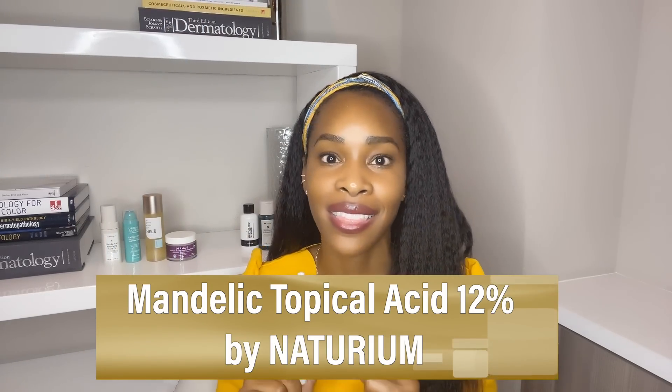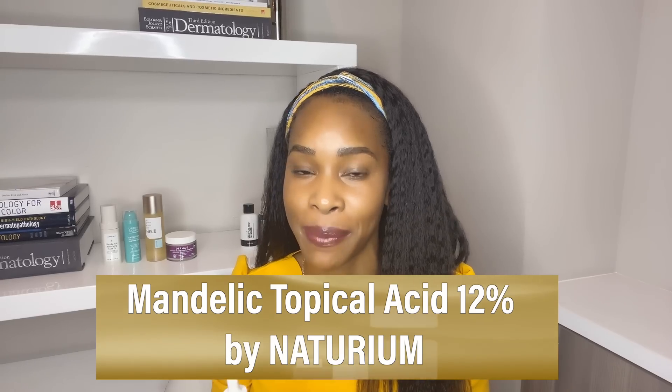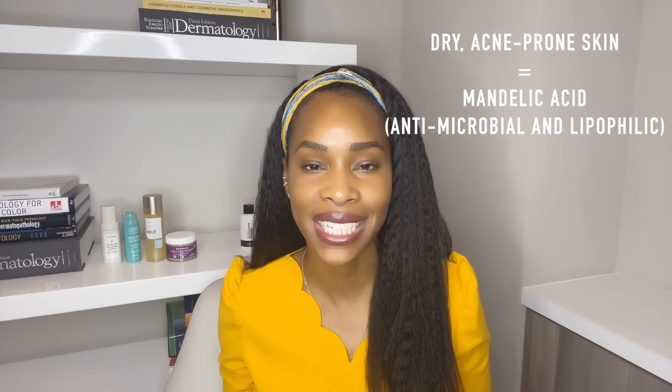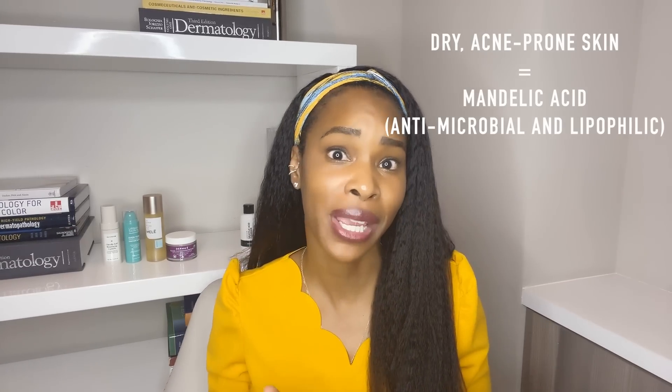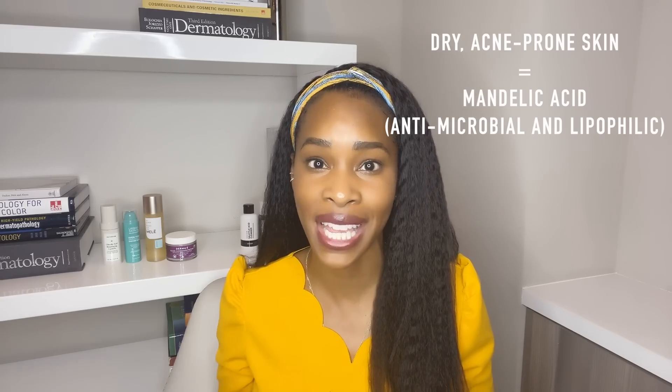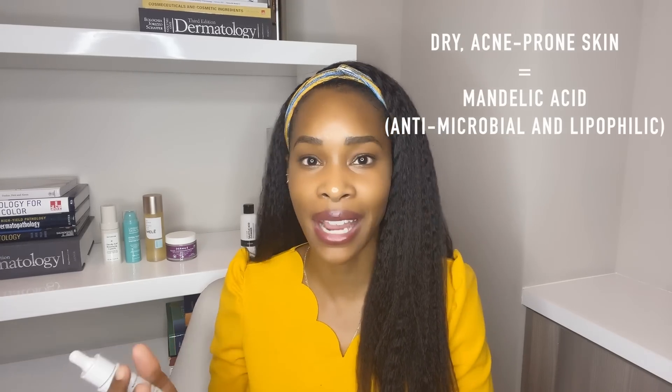When you're ready to step it up a notch, you can go with the mandelic acid by Notorium. This one is 12%, and I love this for anyone that's really trying to fight hyperpigmentation because it's got niacinamide too. One of the questions I get asked a lot is from patients who have dry skin who want to exfoliate and are acne prone. Mandelic acid is amazing for that because it actually has antimicrobial properties and it is lipophilic, so it can get into the pores and help to declog all of that congestion. It's a really great choice if you're wanting to exfoliate but you've got dry acne prone skin.